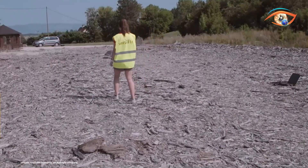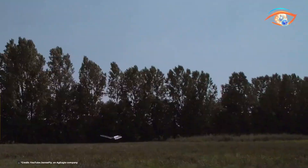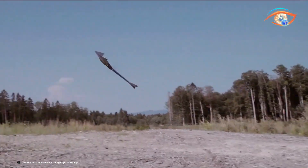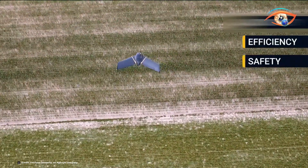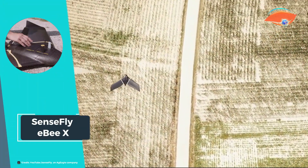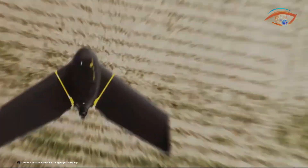SenseFly provides comprehensive online training to ensure operators are well-versed in its functionalities. The EBX's seamless fly-map-and-process workflow makes it accessible even to those new to drone mapping. This drone stands out for its combination of endurance, accuracy, and ease of use, making it a valuable tool for professionals seeking efficient and precise aerial mapping solutions.